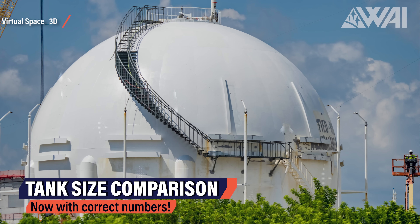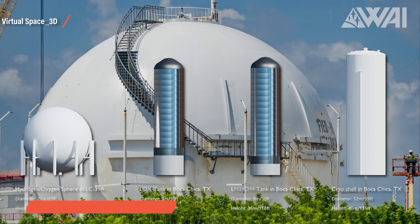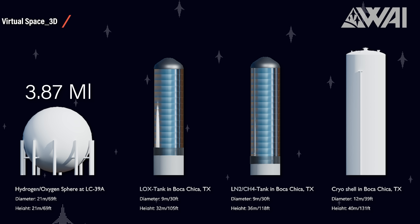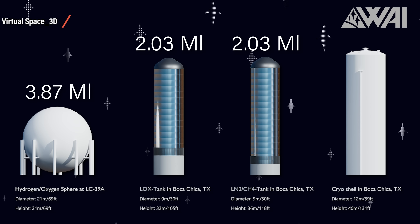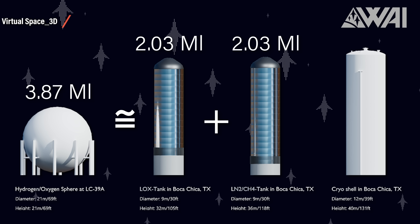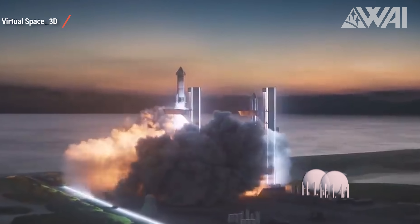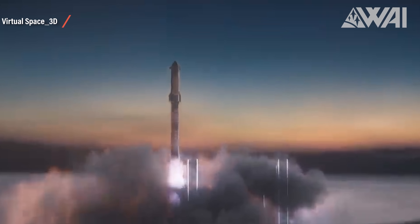I also have a small correction from the last episode. I compared the large spherical methane tank to the GSE tanks from Starbase to find out if SpaceX would build a tank farm in Florida as they did in Texas, and we had the wrong numbers. One spherical tank has a volume of 3.87 million liters, and one GSE tank fits 2.03 million liters, making the spherical tank around 48% larger in volume. So one spherical tank from PAT39A roughly has the size of two GSE tanks from Texas, not 3.65 times the size. This should still be enough for a Starship launch, so there's a change in the numbers but no change to the theory that SpaceX will likely not build a tank farm at PAT39A comparable to the one in Texas.